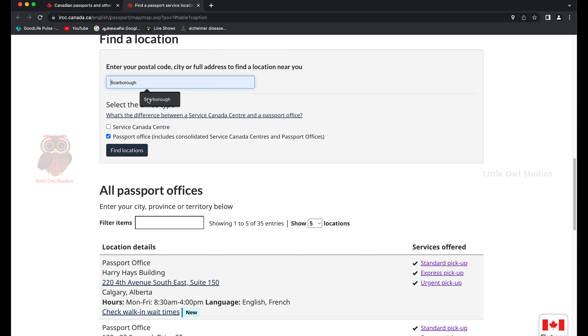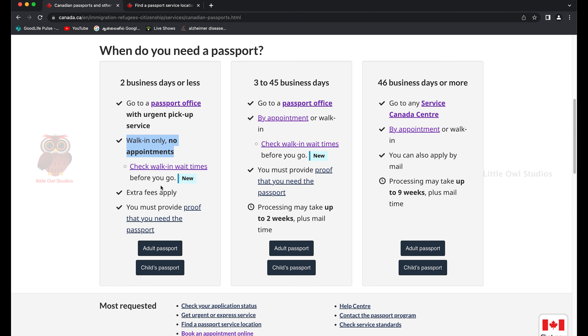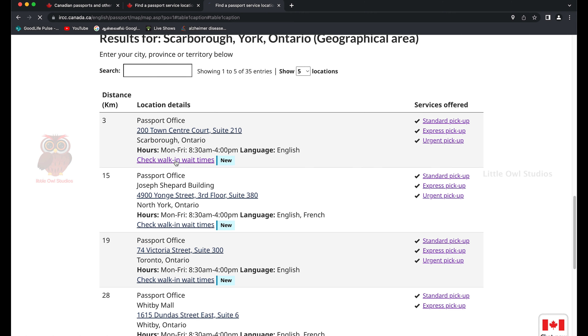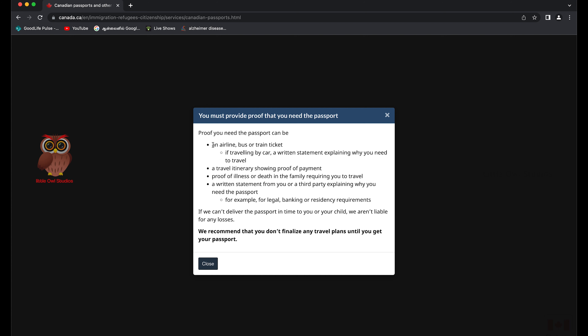If you need a passport within two business days — for a family emergency or similar — click the passport office link and select the closest location. The second option is walk-in only, since emergency service has no appointments. There's also an interesting feature: you can check walk-in wait times, updated three times every business day at 9:30 AM, 12 PM, and 2 PM local time.